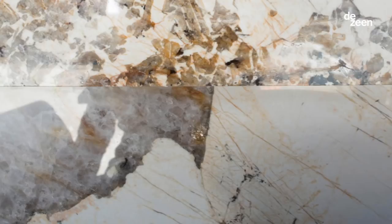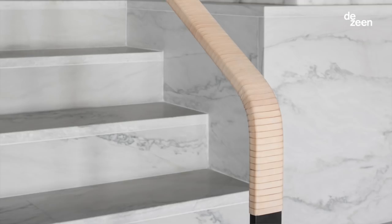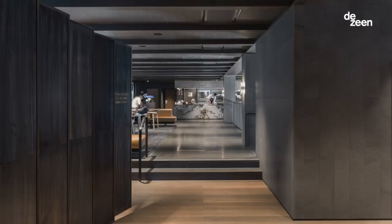Our treatment of the architectural spaces is fairly bold. We work with lots of stones and textures and metals. You get something that feels quite mighty and strong but then there's a fineness in the details.